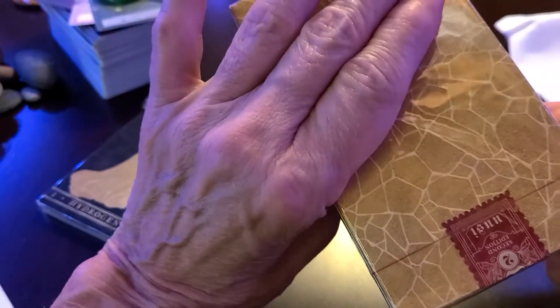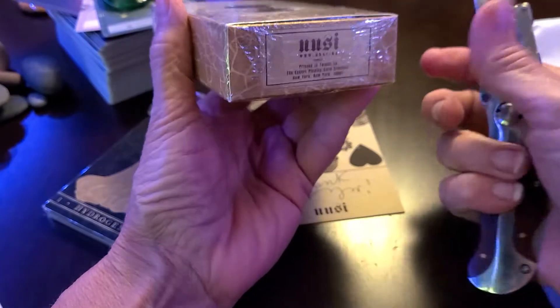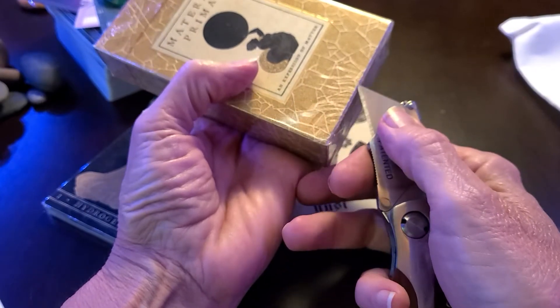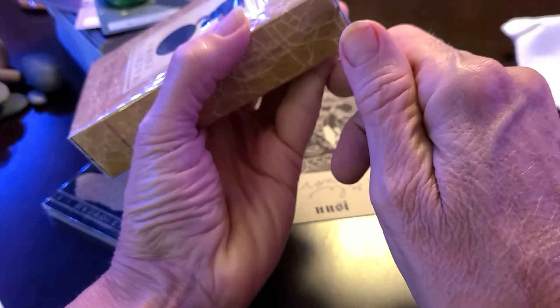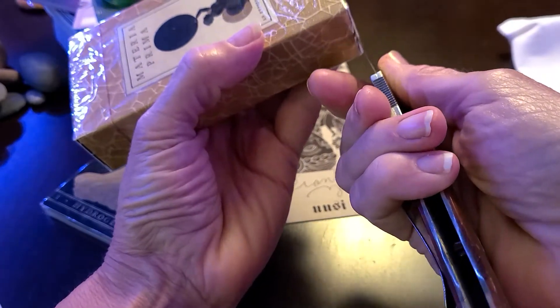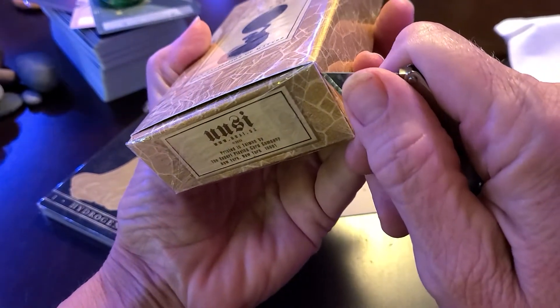I get weird about breaking the seal. I don't break the seal, so I trim. I cut it out of the bottom, and then I tape the plastic on the box in my usual manner.